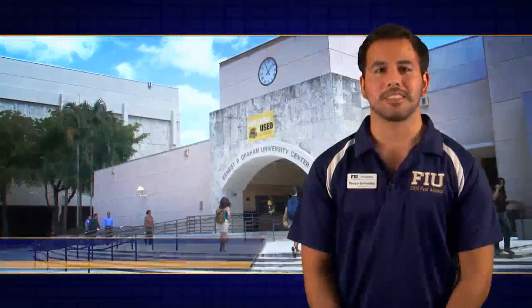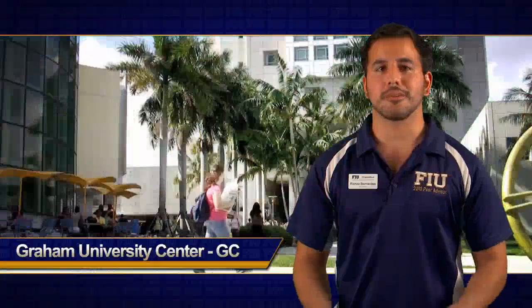Here we are in the Graham University Center, or GC. I'd like to consider this the central hub of FIU, mainly because there's always excitement, there's always people here, and there's always programs going on.